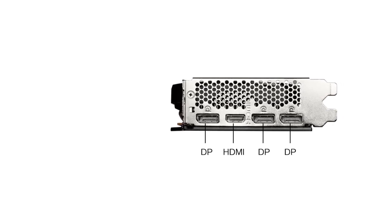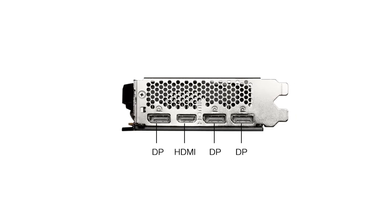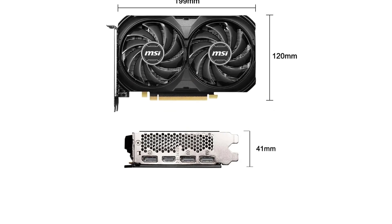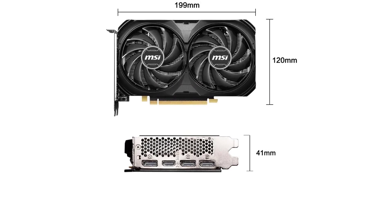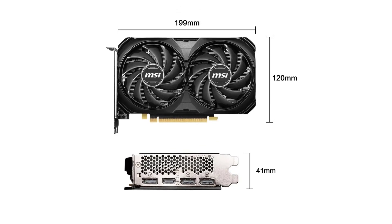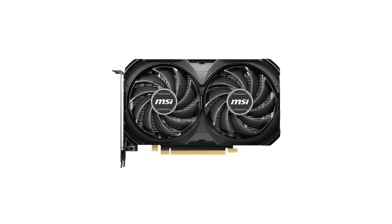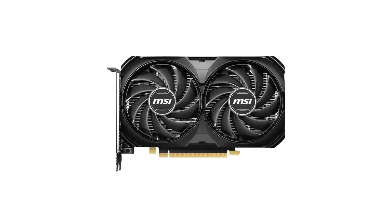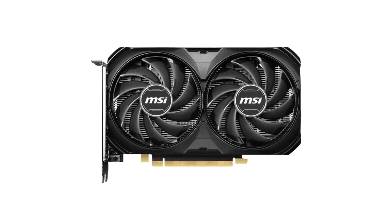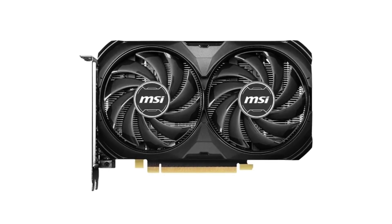The double-fan cooler design of the Ventus 2X Black not only keeps the GPU cool but also does so with minimal noise. This is especially crucial for those who demand a quiet gaming or working environment. The absence of RGB lighting might disappoint some users who enjoy a flashy aesthetic, but for those who prioritize performance over aesthetics, it's a non-issue. The output interface options are well thought out, with 3 DisplayPorts and an HDMI 2.1 port, ensuring compatibility with a variety of display setups, including high refresh rate monitors and the latest gaming consoles.